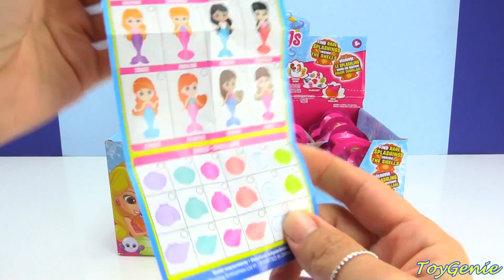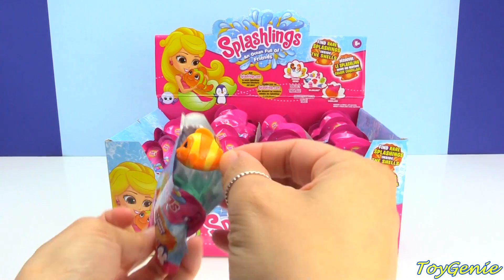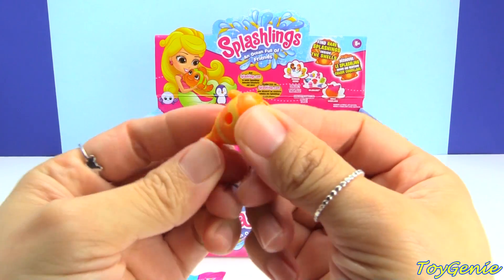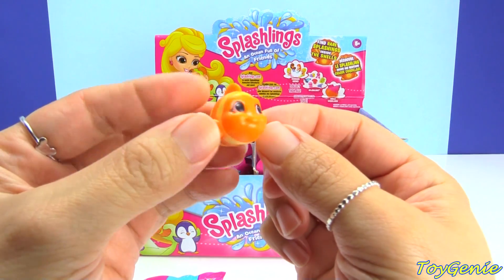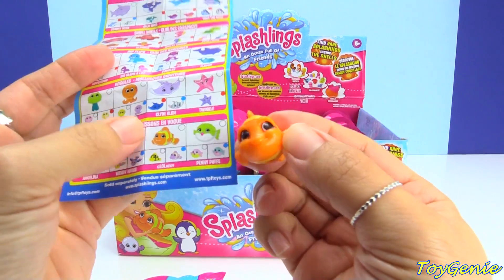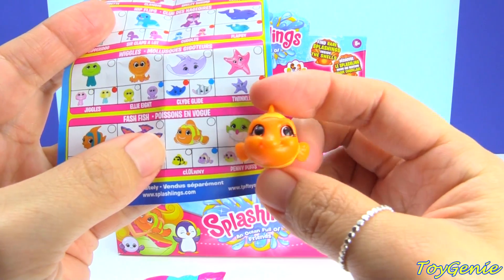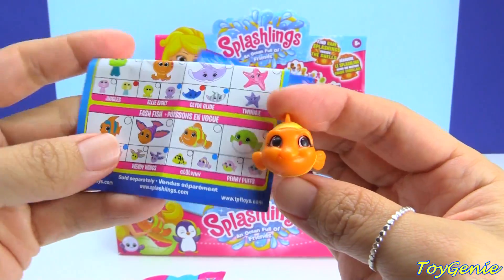So let's look at these — oh my goodness! This is how they look: they are tiny and adorable and they come with a little hole on the bottom so that you can fit them on the play sets. This one is called Clowny and it's a clown fish. This one is a common because the dot right here shows white.